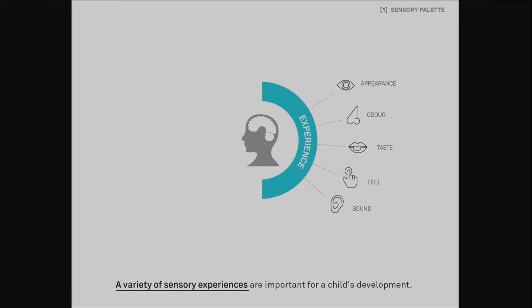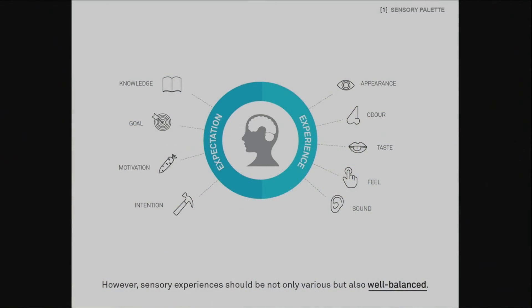What is sensory palette and why is it important? It is generally known that for child development, a variety of sensory experiences are important — they help children develop abilities to appreciate multi-dimensions of their environment. However, it is not enough for the sensory experiences to be simply various. For example, if an environment is too unfamiliar for children, it may cause too much stress or keep distracting their attention. The various sensory experiences need to be well-balanced, and our thesis is that the best learning for children and students occurs through well-balanced sensory experiences.